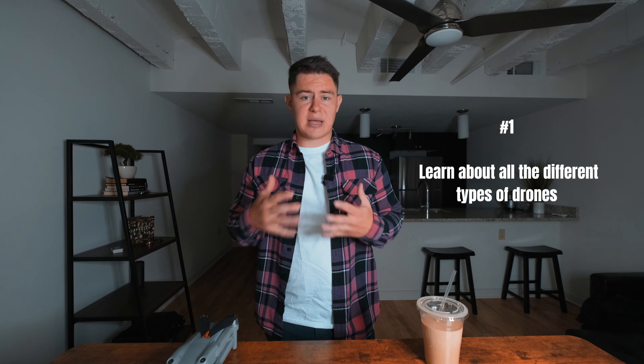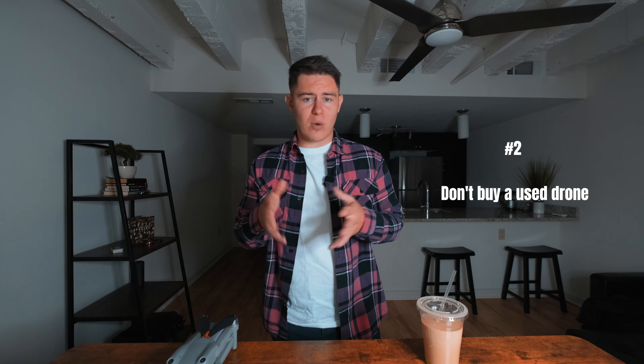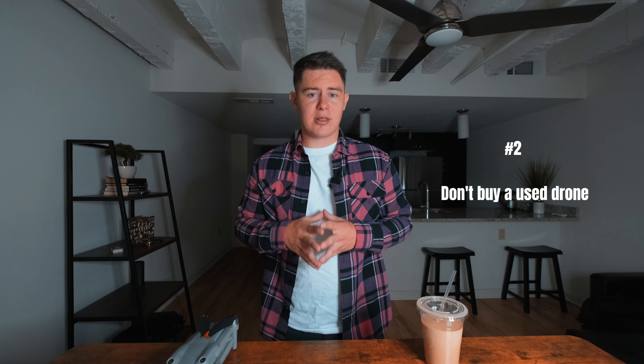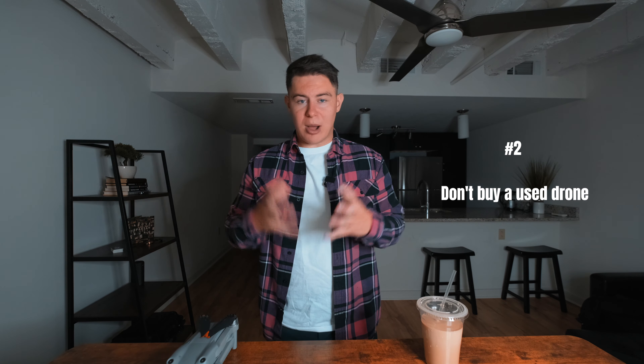The second thing I would recommend if you're going to purchase a drone in 2022 is don't buy a used drone — always buy brand new. You want to learn about your drone straight out of the box: that new smell, new propellers, new body. You don't want to buy something that's been used, that's been crashed before, and then have to figure out how to use it with all its defects. So buy brand new.